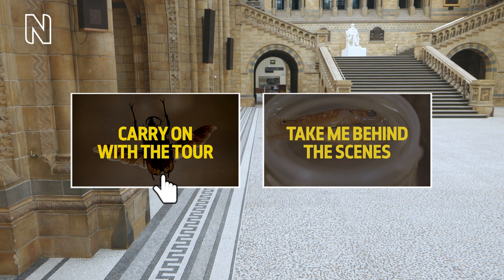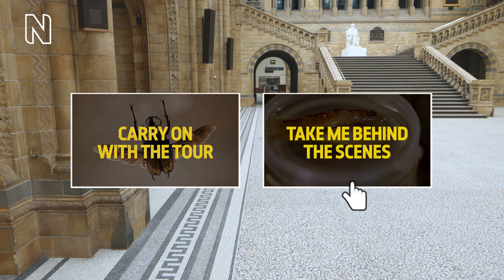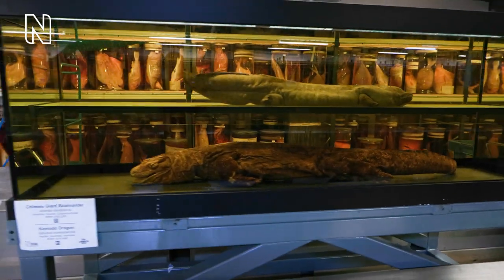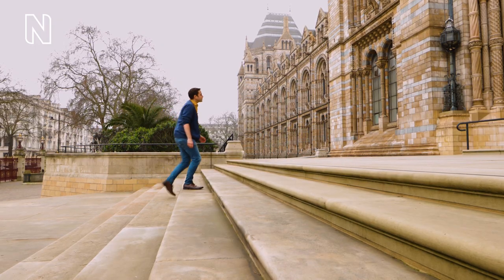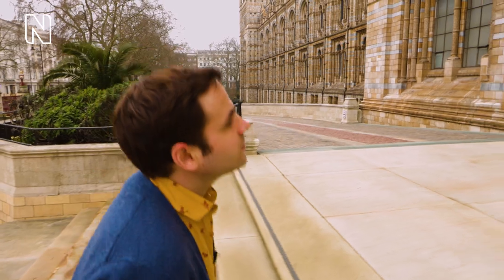You can follow me as we go through the galleries exploring each specimen one by one, or you can sneak off behind the scenes and see what is in the hidden collection. The choice will be entirely yours. Overall the journey should take around 30 minutes depending on what route you choose to take.